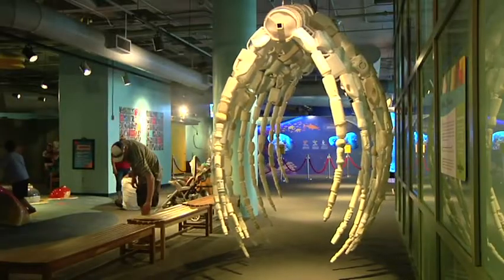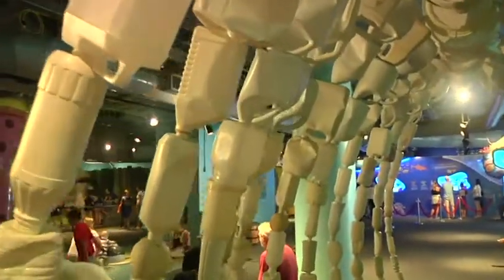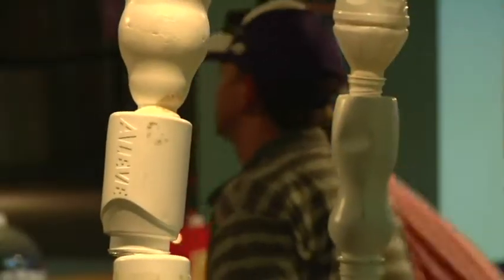The whale bone rib cage is one of my favorites. We've made several of those, and that's really about walking through the center of it and getting that sense of these big beautiful creatures that are now eating so much plastic.